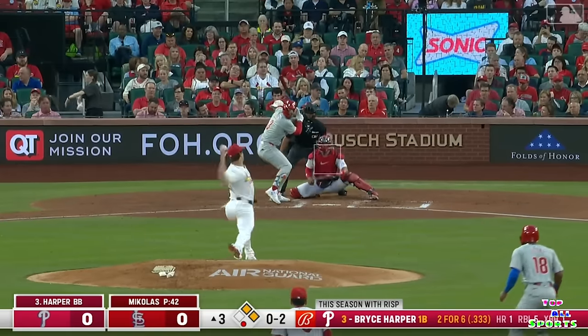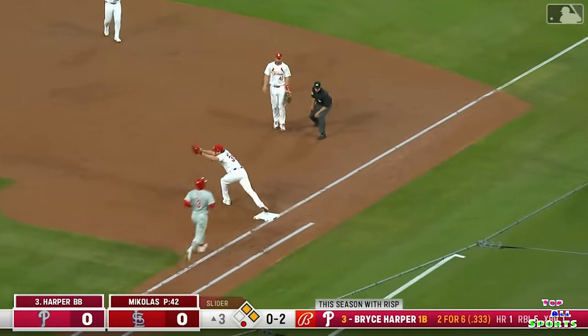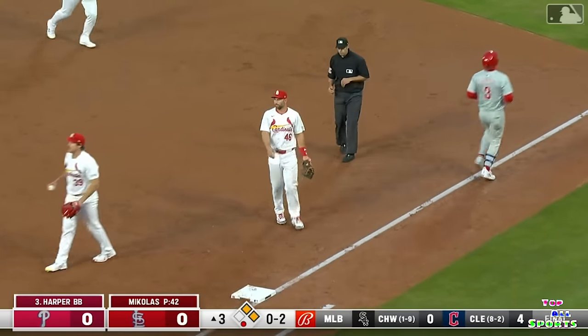Bryce Harper's up with two men on. Hammer to first — Goldie's got it. Second base — one. And the return throw, it is a double play. Great play by Goldie. The Phillies doubled up.